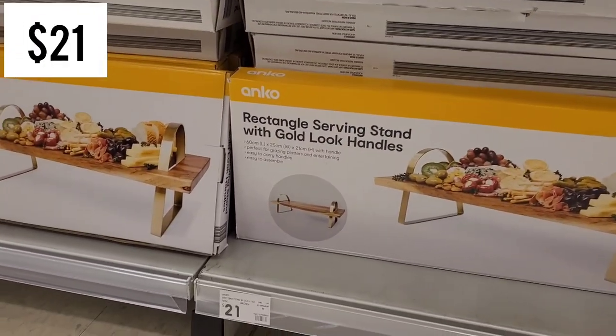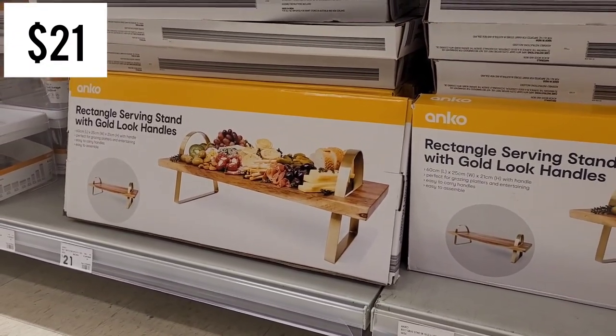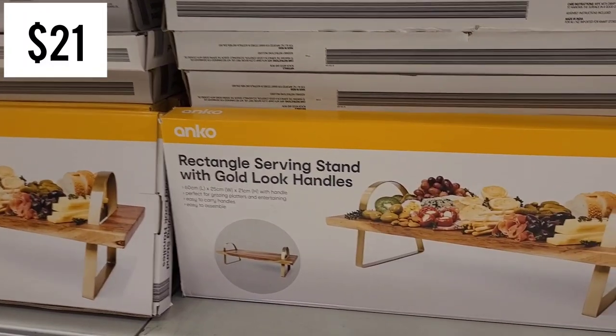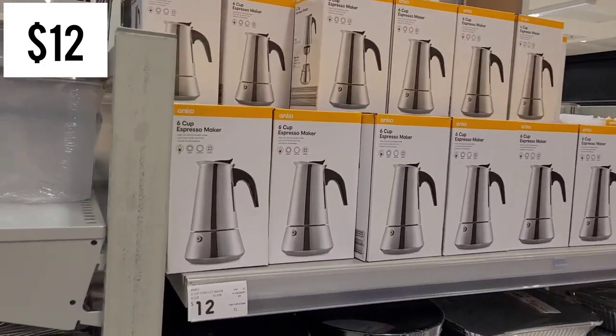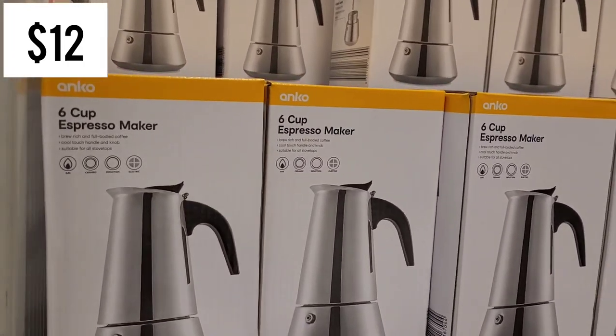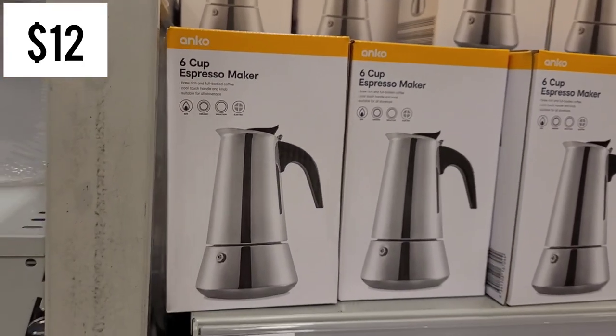We have lots of events coming up so I wanted to look at some serving pieces. They had this rectangle serving stand with gold look handles - that one's $21 and I thought it was beautiful. For all my coffee loving fans, there's a six cup espresso maker, pretty sure it's new in stock, and that bad boy is $12.